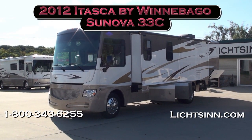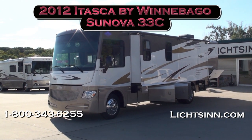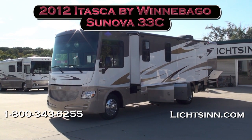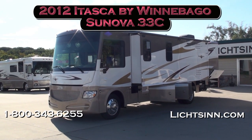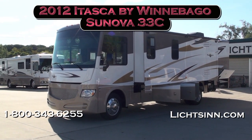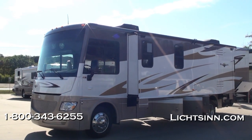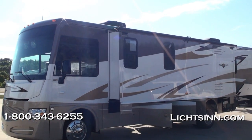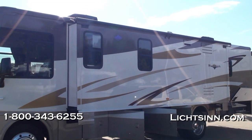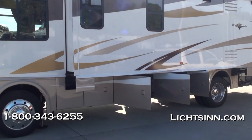Thank you for visiting Litson.com and for the opportunity to showcase our in-stock all-new 2012 Itasca by Winnebago Sonova 33C here at Litson Motors, America's closest dealer to Winnebago Industries — only one mile from Winnebago, Itasca, and Aera here in Forest City, Iowa. All-new for 2012, the Sonova 33C packs an incredible number of upgrades compared to 2011 and prior models, which we'll touch on throughout the orientation.